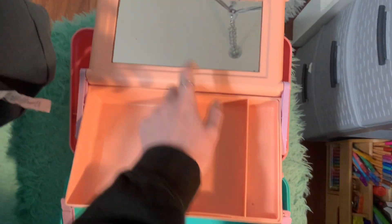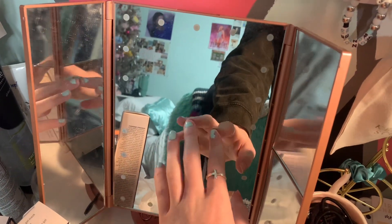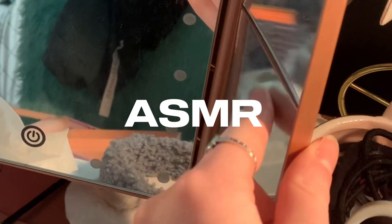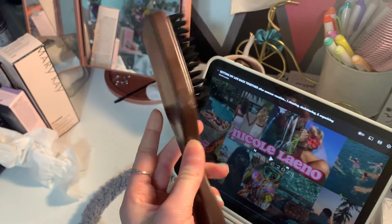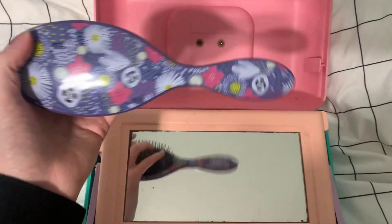I'm also going to bring the mirror that I use every single day because it's so nice — it has different zoom-in settings. For hair, I'm thinking of using this brush to do a half-up half-down slicked back bun. I'm going to put everything in the actual caboodle and then show you guys what I put in it.